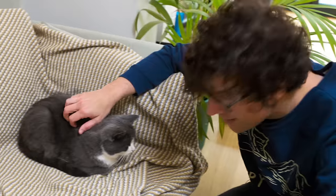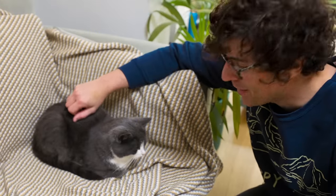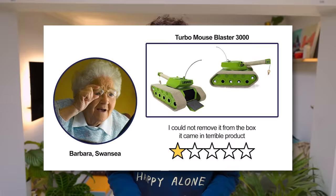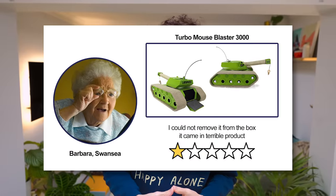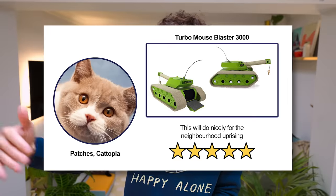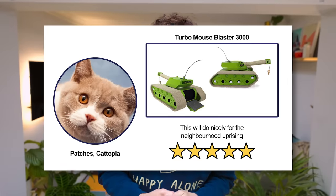Finding the perfect toy for my cat Fuji can be a real challenge sometimes. Because let's face it, all cats are different. They need and want different things. It doesn't really help me to know what Barbara from Swansea thinks about the Turbo Mouse Blaster 3000 — I need to know what Patches from Cattopia thinks about the Mouse Blaster 3000.